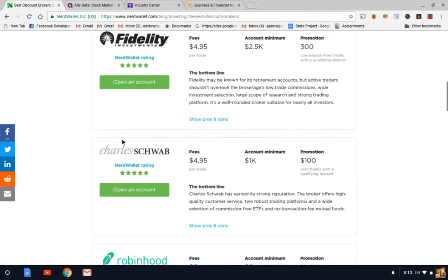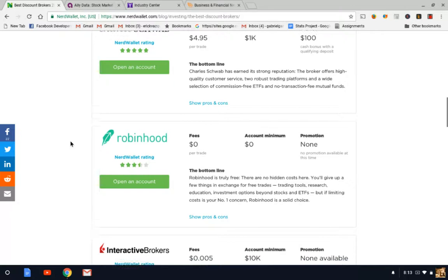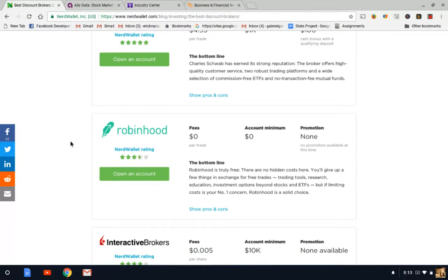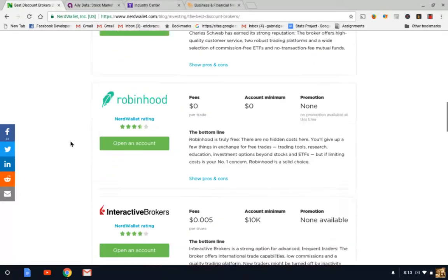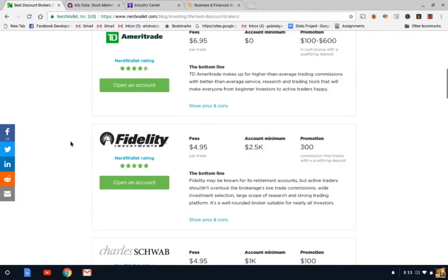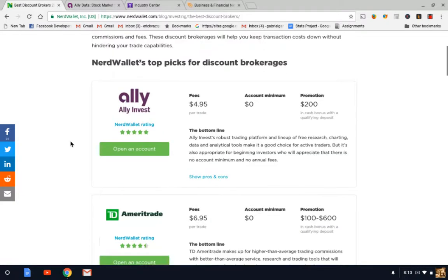There's also Charles Schwab at $4.95 with a $1,000 account minimum. I've been hearing a lot of buzz about Robinhood — it's supposed to be a zero commission, zero minimum platform on your phone, so you might want to look into that. These are all different options; it's just a matter of finding the one you like. I personally like the more technical ones like Fidelity, though I originally started with Ally, which used to be called TradeKing.